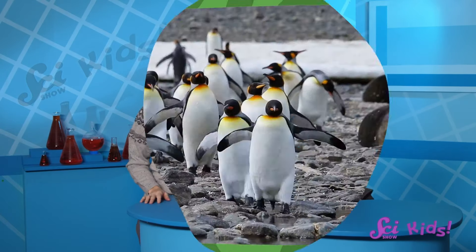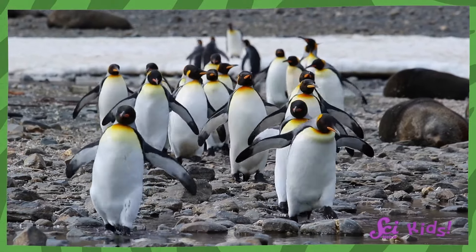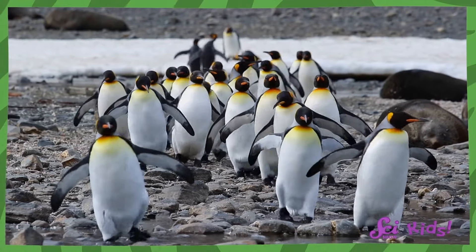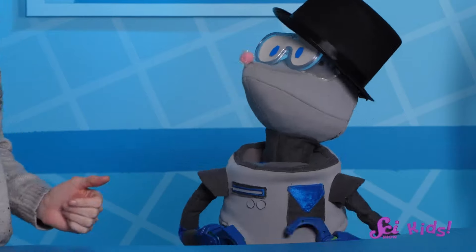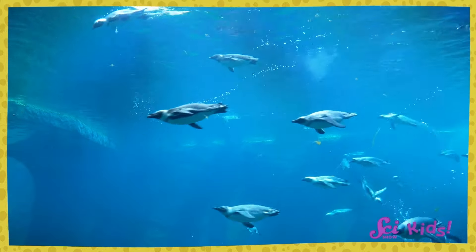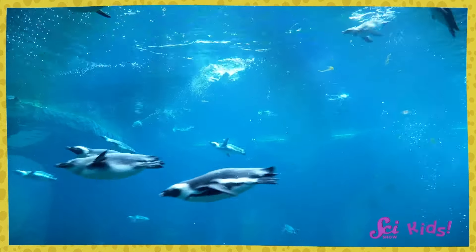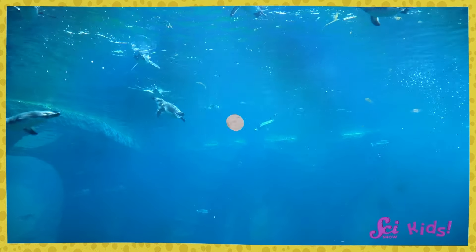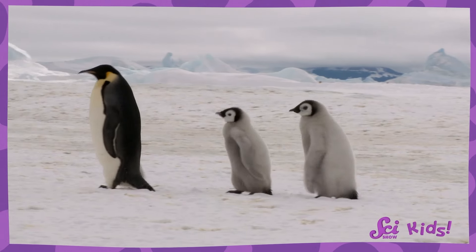Penguins can be really funny, but they're also really interesting animals. Penguins are birds, but they stand upright instead of bent forward like a duck or a chicken. And penguins are birds that can't fly. Instead of flying, penguins' bodies are perfectly built for swimming and diving, and for keeping warm in the cold ocean. And lots of penguins need to keep from freezing when they're out of the water, too.